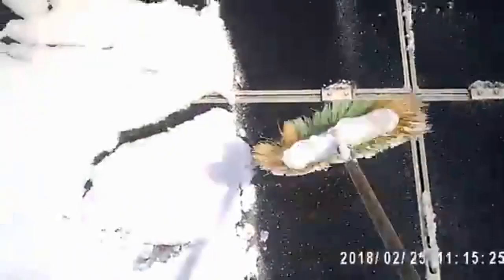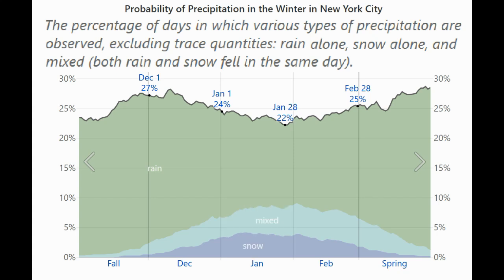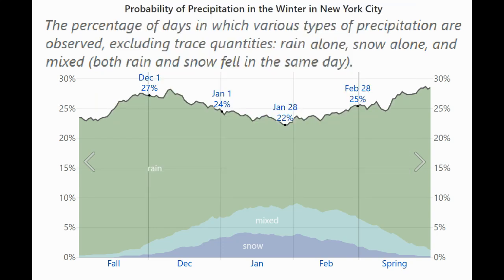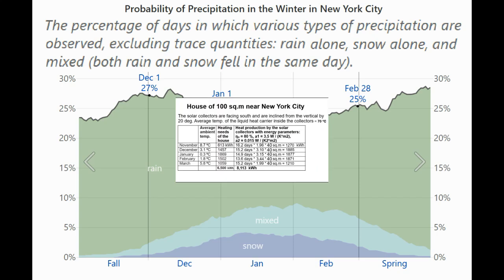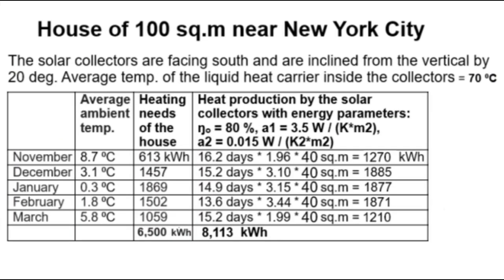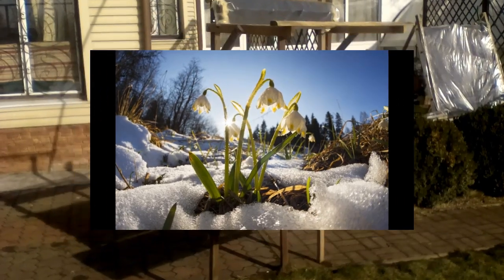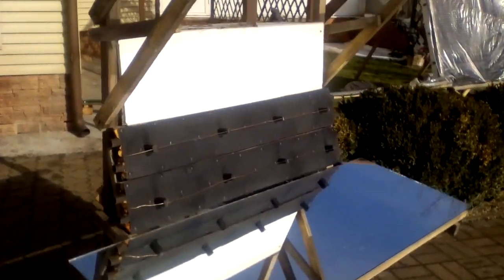The mirrors will no longer be needed in March. I have not taken into account the losses due to snow on the mirrors, but we are forced to remove snow from the mirrors only in January. Data shows that New York City has notable snowfall once or twice in January, and snow removal will only be required if snow falls just before sunny days and does not melt on its own due to rain or warm weather. December and February have a large excess of thermal energy from the solar collectors, which allows us to skip snow removal and let it melt on its own.